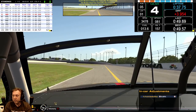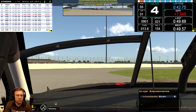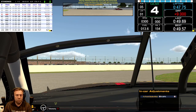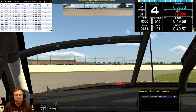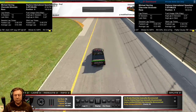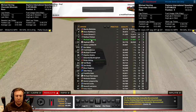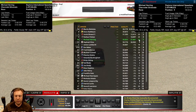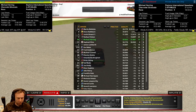Started way down the pack in 12th. We did end up in fifth place, having started in fact 13th on the grid. So that's what I will call a pretty successful run. Let's go back to the beginning here.